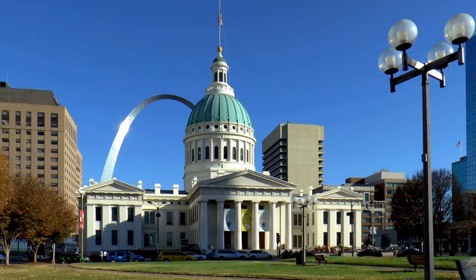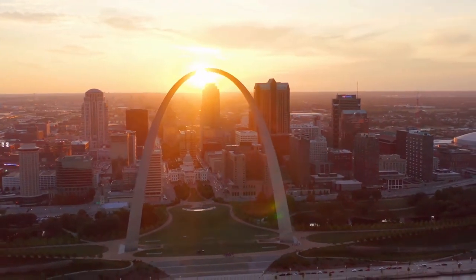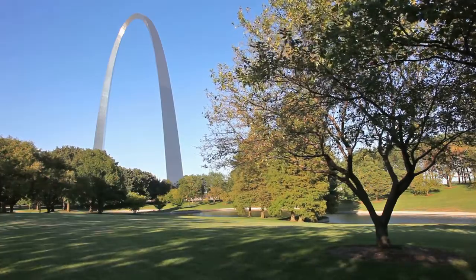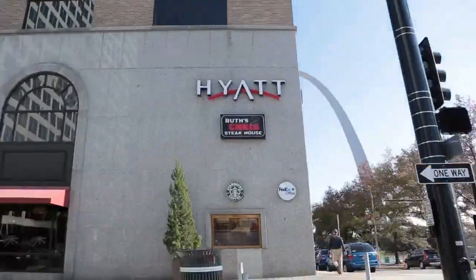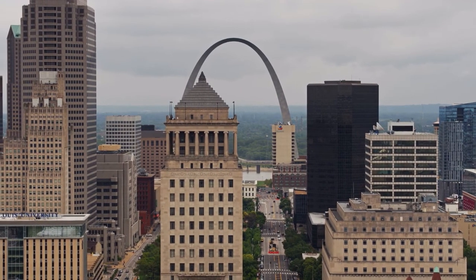The Gateway Arch is a monument on the west bank of the Mississippi River in Saint Louis, Missouri. The Gateway Arch gets its name from the city's status as the gateway to the West during the United States' 19th century westward expansion.